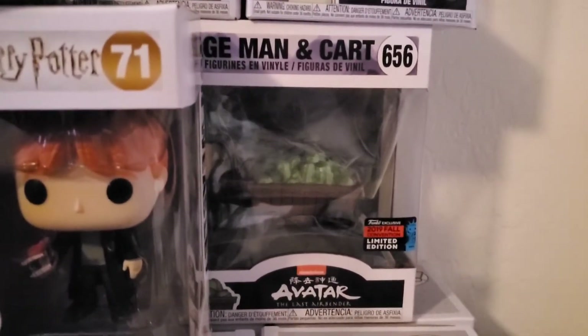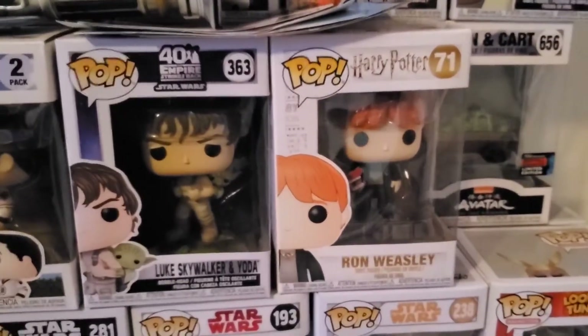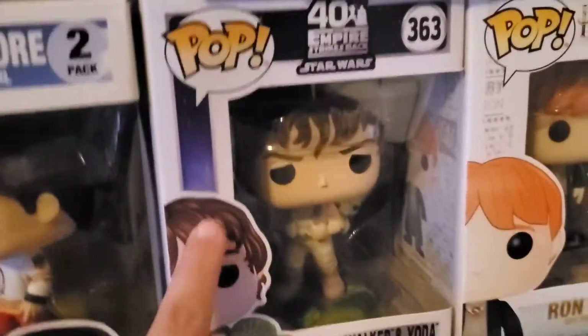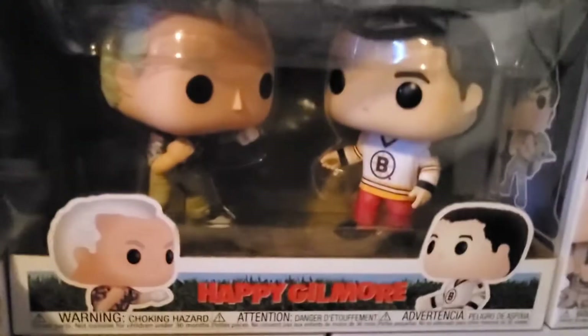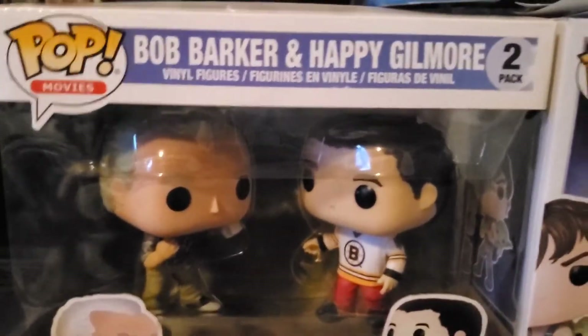Moving down, we have Avatar pops — this is the Cabbage Man, if you guys remember him from Avatar: 'My cabbages!' We have some Harry Potter pops, which is Ron Weasley. Then we have a 40th Empire Strikes Back Luke Skywalker and Yoda — I think this one just came out about a month ago. We have a Bob Barker and Happy Gilmore pop — he was so excited for this one specifically because he loves this movie and anything Adam Sandler.